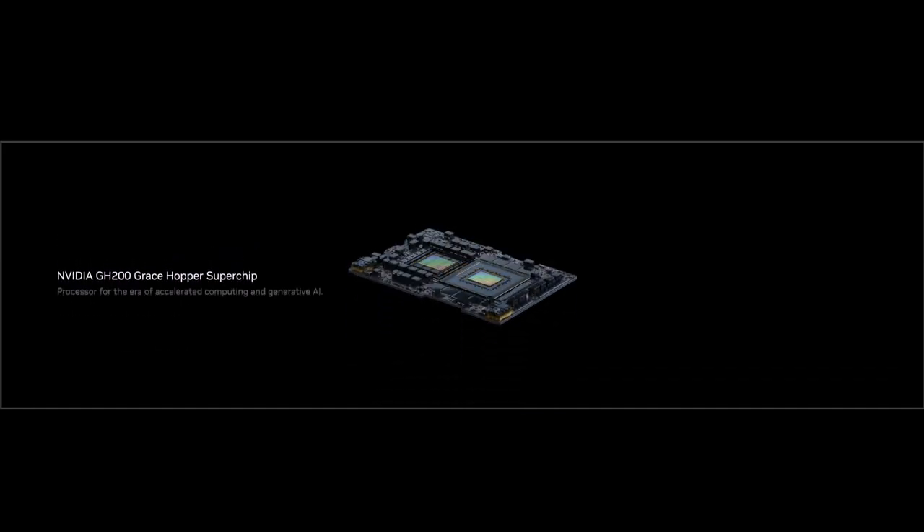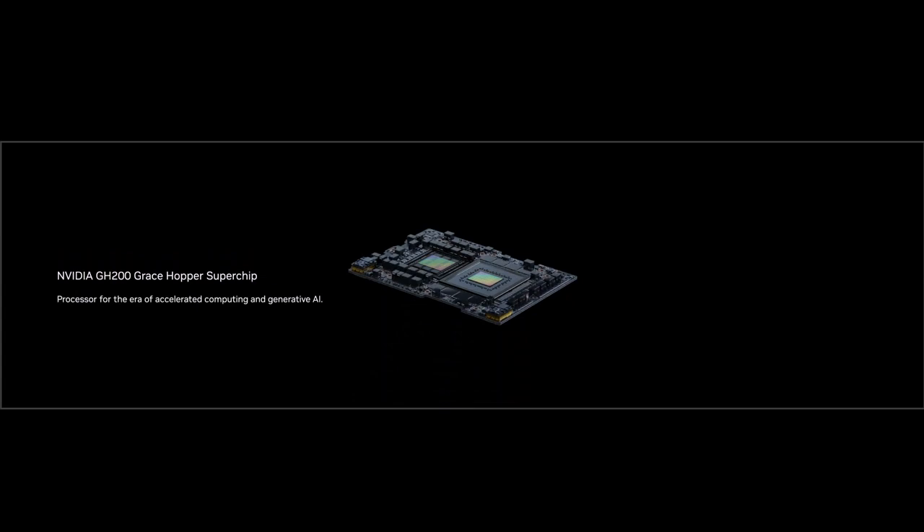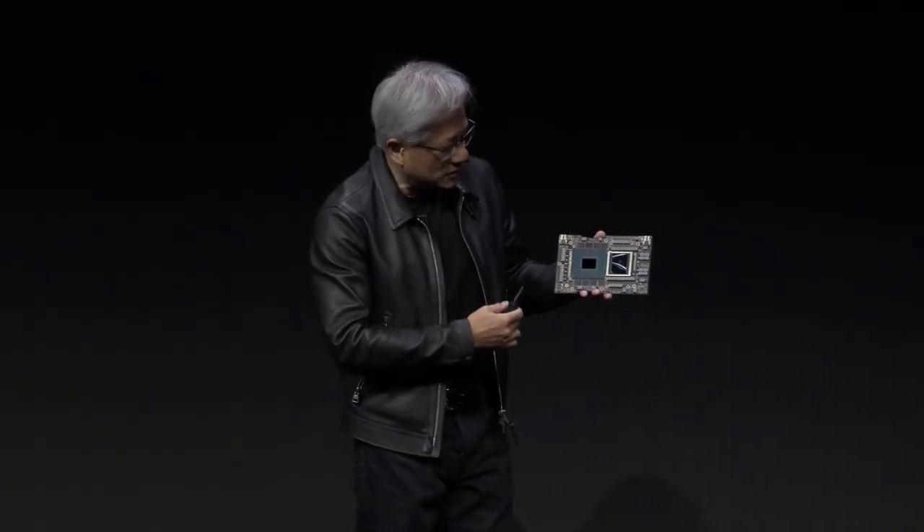This processor is designed for scale-out of the world's data centers. It has 72 cores. The Grace CPU core is connected through an incredibly high-speed, cache-coherent, memory-coherent link between the CPU and the GPU. This is the CPU, and that's the GPU. The Hopper GPU is now connected to HBM3E.